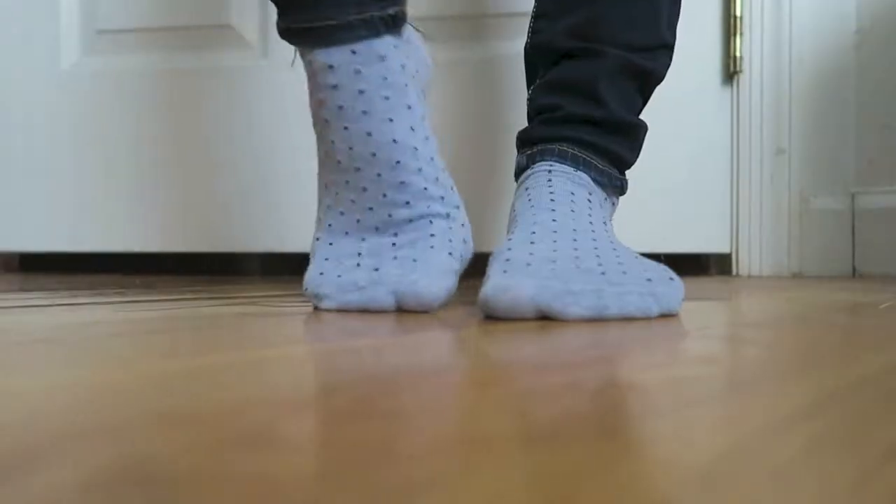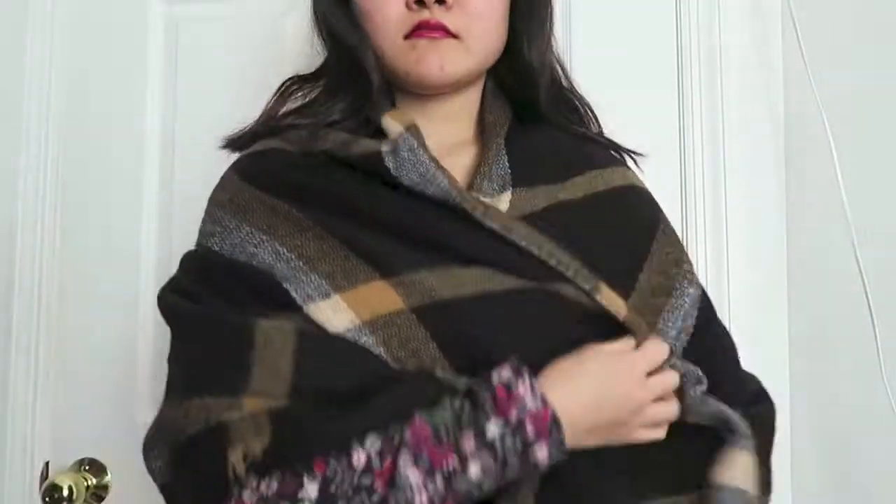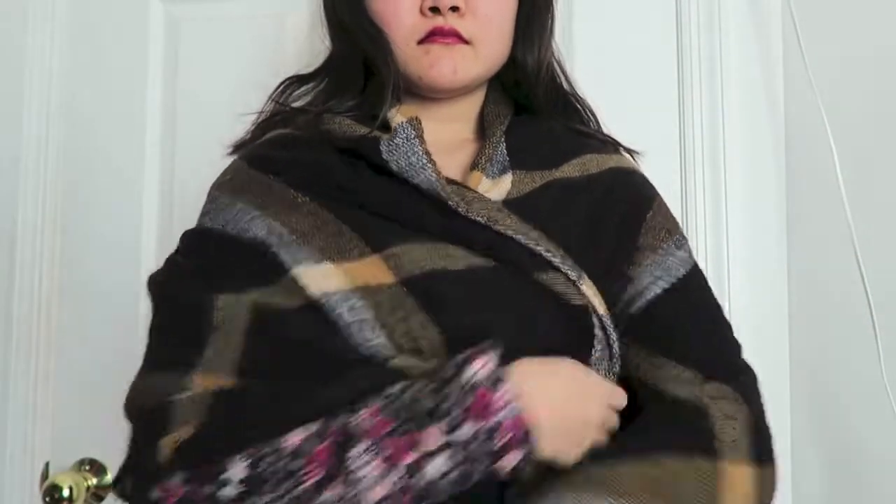My socks are midi socks from Uniqlo, if you're not sensing a pattern already. And this big blanket scarf is super warm and is from H&M — I use it when it's probably the coldest time outside because it's necessary.